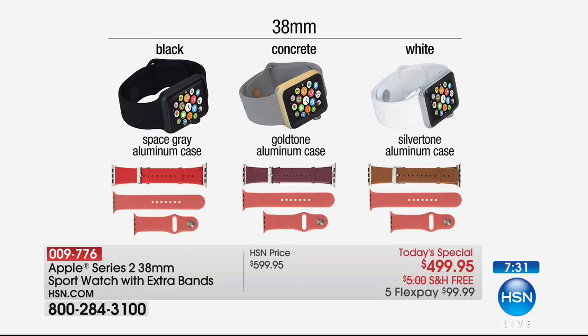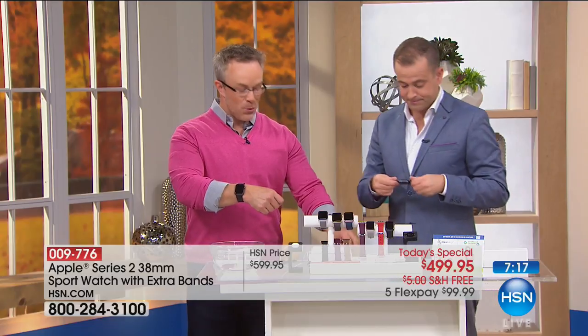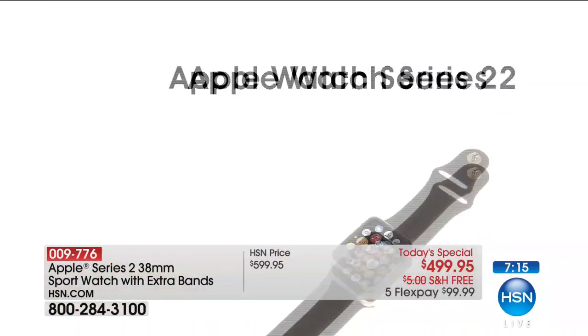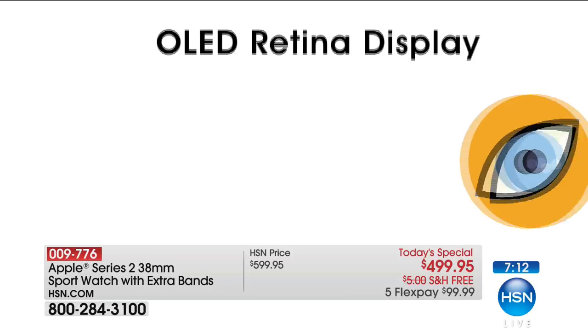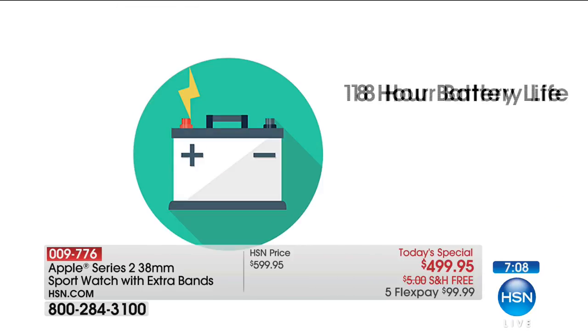I have less than 30 black left — producer Rick is telling me. So the black and the concrete in the smaller 38mm option are nearly sold out. It's important to point out that we send so much more with the purchase. You'd normally go to the Apple Store and just walk out with the watch. But if you want an additional band — people love to swap out these bands for fashion or activity reasons — look at the features you get with the watch itself.